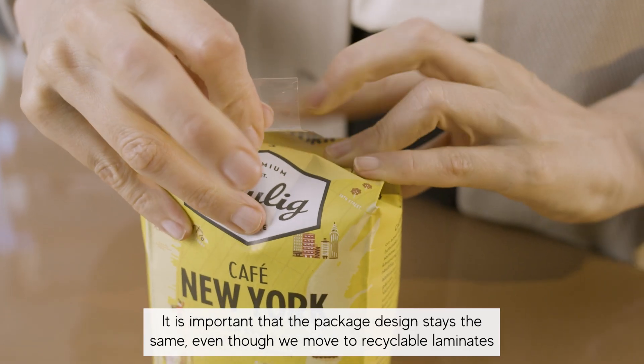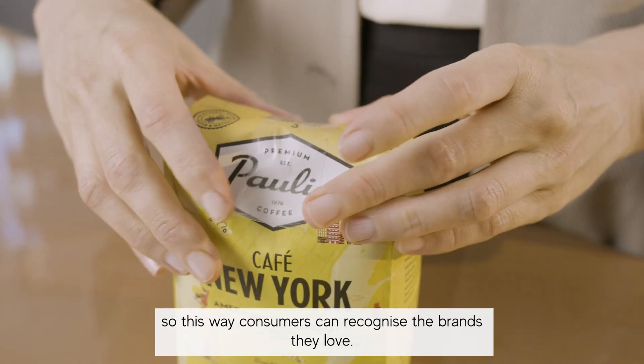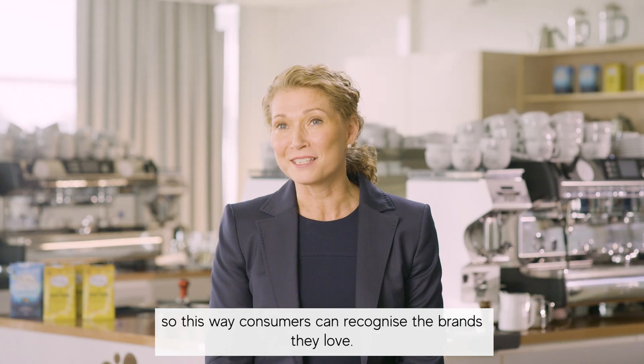It's important that the package design stays the same, even though we move to recyclable laminates. This way the consumers can recognize the brands they love.